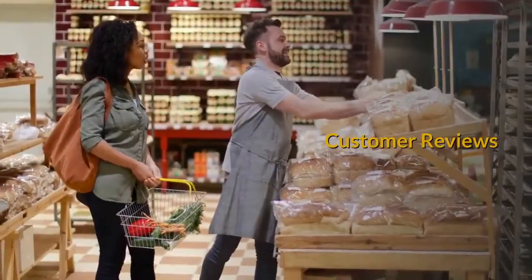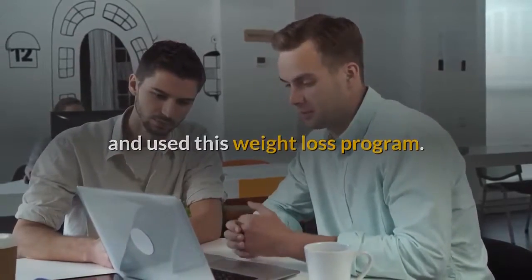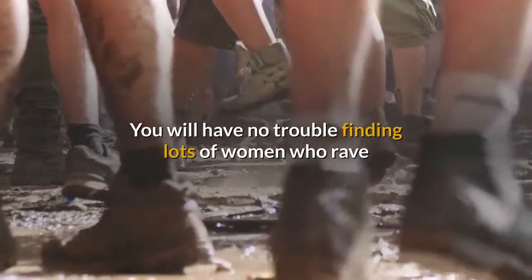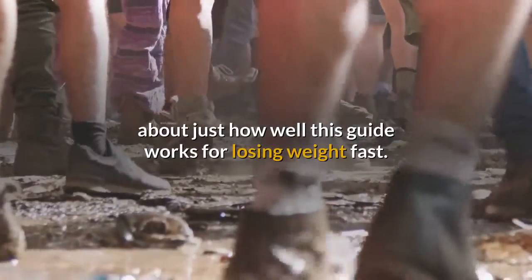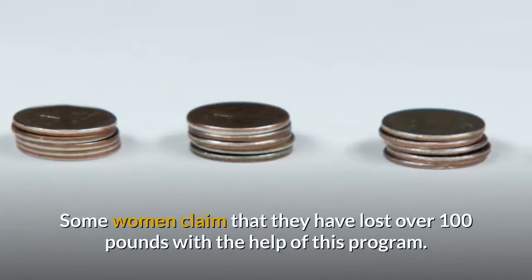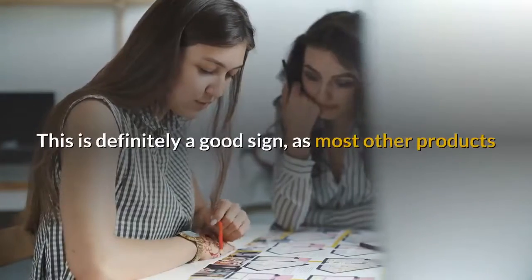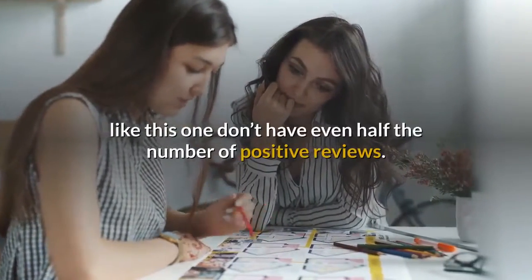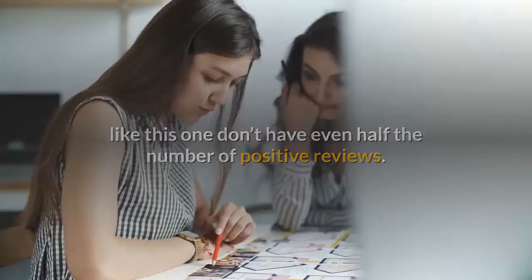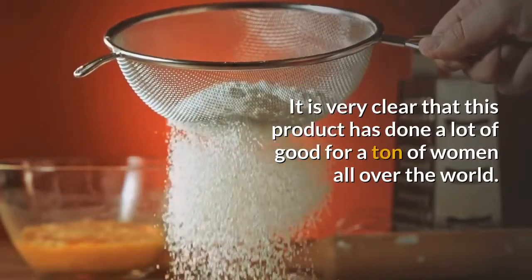Customer reviews. There are a plethora of very positive customer reviews from women who have purchased and used this weight loss program. You will have no trouble finding lots of women who rave about just how well this guide works for losing weight fast. Some women claim that they have lost over 100 pounds with the help of this program. It is very clear that this product has done a lot of good for a ton of women all over the world.